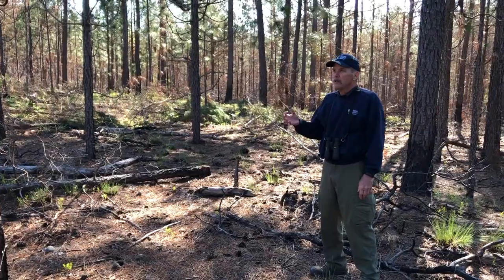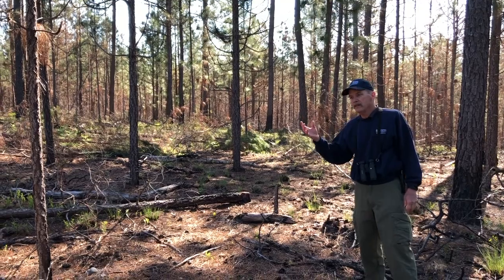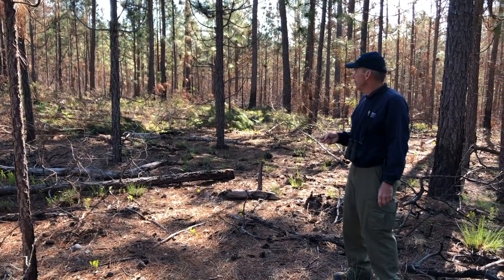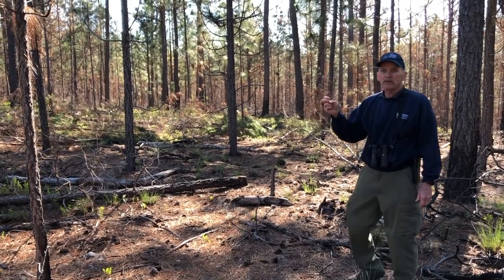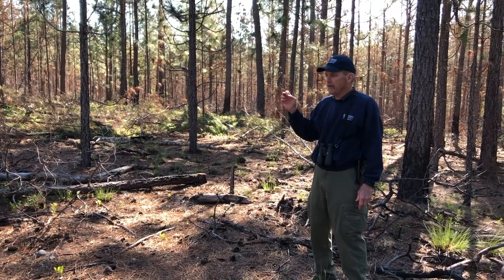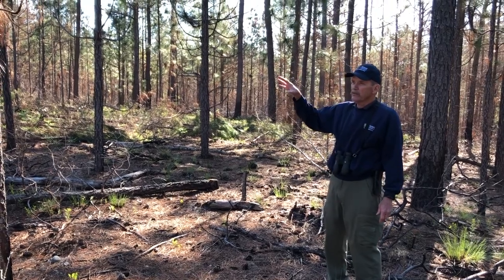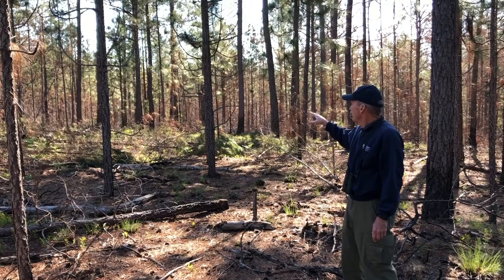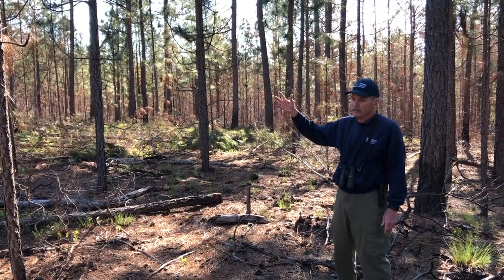One of the reasons we're working on restoration projects within these longleaf pine forests in the park is that there are certain animals that depend on longleaf pine habitats and fairly open forest habitat. With the restoration project going on here in this unit, we've got the prescribed burning that has been done and will continue to be done.